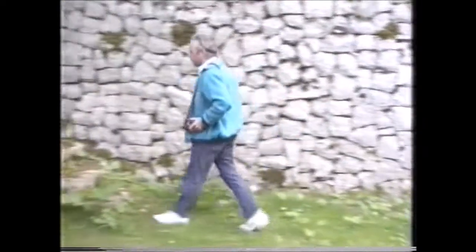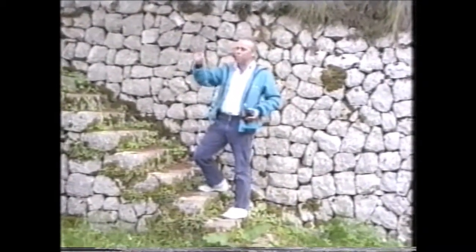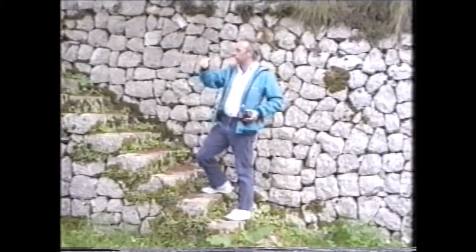This is my friend Rosato. He's brought me up Mount Cairo. Rosato's filming me now. This is a former military base. The army built it to plant the trees.